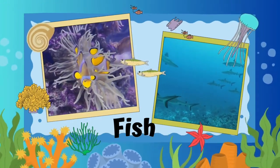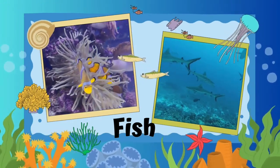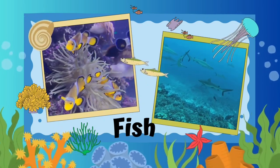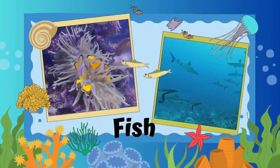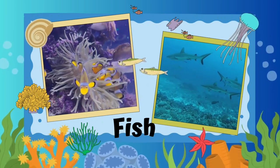Fish. Fish in the ocean come in many shapes, sizes, and colors. They range from tiny, colorful clownfish to large, majestic sharks.